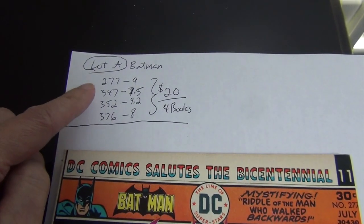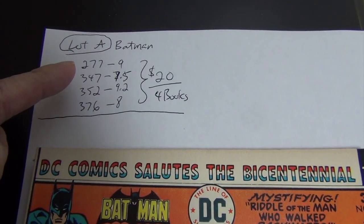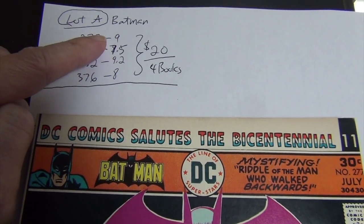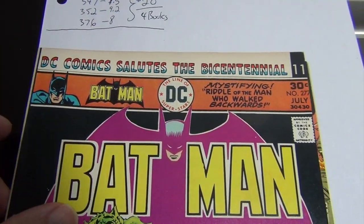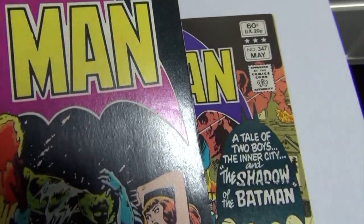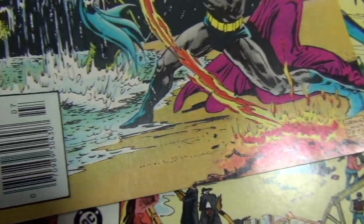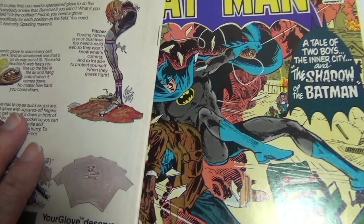Lot A is Batman Bronze and Copper Age, four books: issues 277, 347, 352, and 376. The asking price is three dollars. Most of the value is in this book right here, the most valuable one. You can see it's pretty sharp with just a little light bend right there. None of my raw books have been pressed or cleaned.